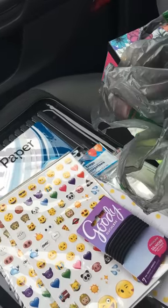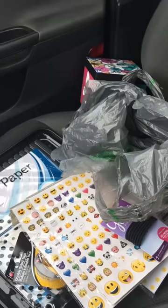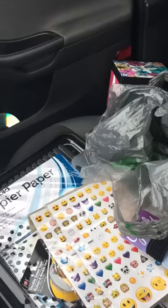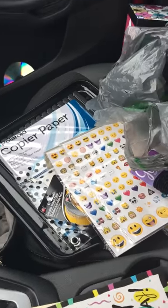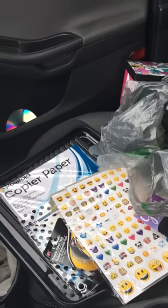Alright guys, that's it! There should actually be two packs of pencils, so let me check my receipt real quick in case I have to go back in, because I'm pretty sure I picked up two packs of those. Alright guys, talk to you real soon — thanks for watching!